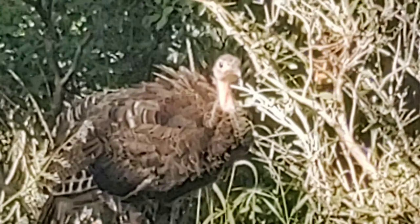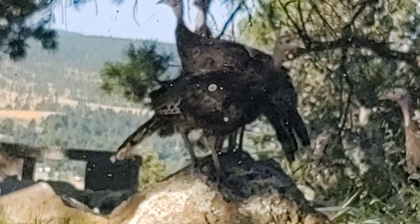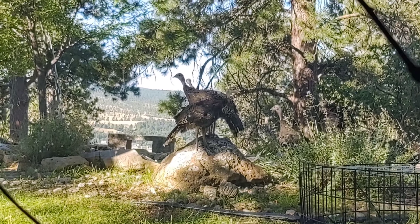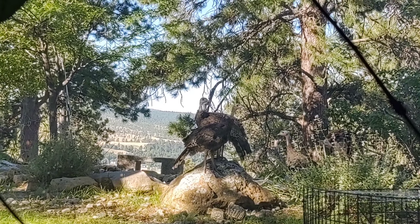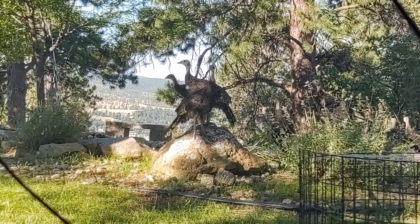This is Bear Butte, and it's over in the outskirts of Sturgis. And here we are up on a hill just looking at Sturgis. There's a few cars — old cars — but don't mind those. Little cactus here.